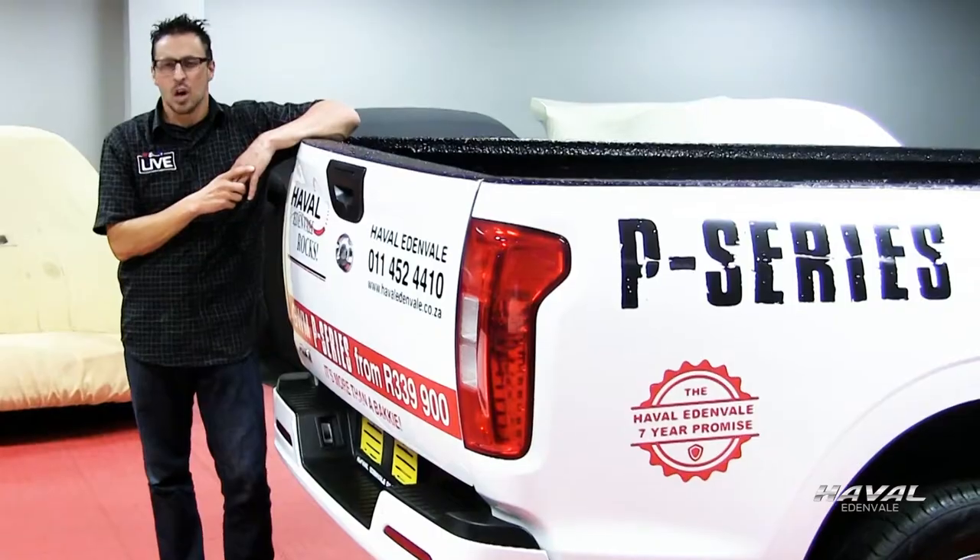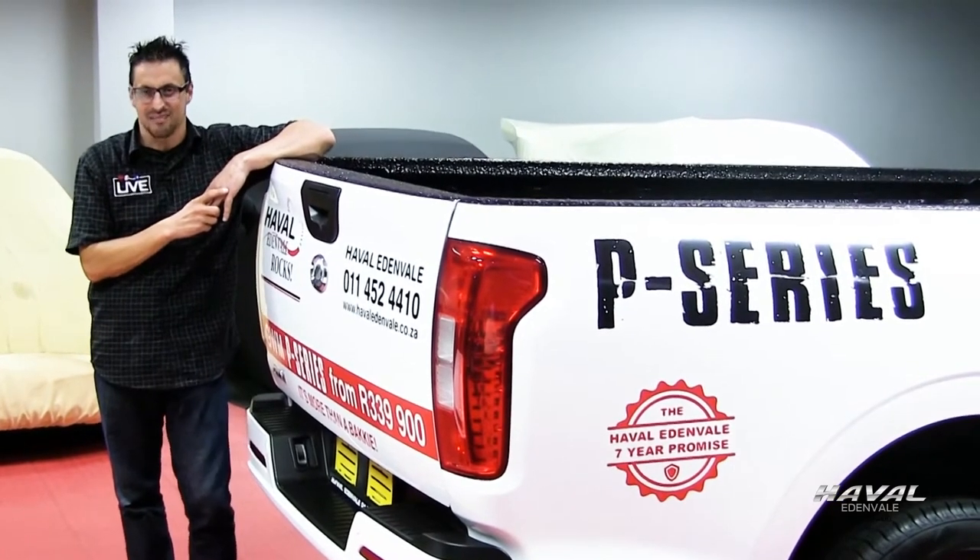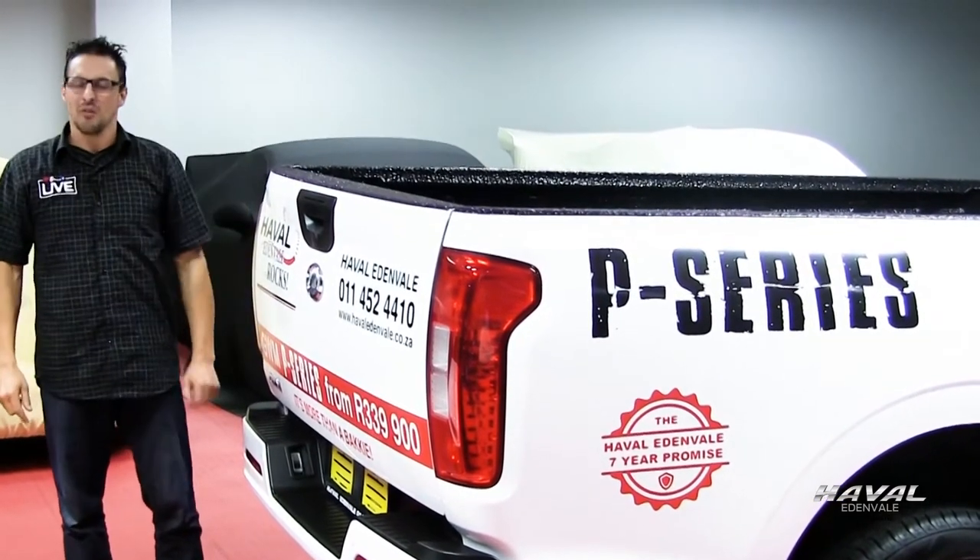Number five, it comes standard with a seven-year unlimited kilometer warranty and a five-year 100,000 kilometer service plan. Thank you to Evol Edenvale for sponsoring this video.